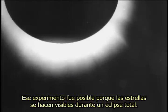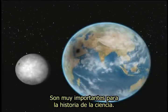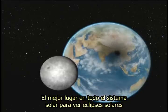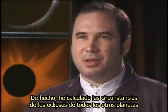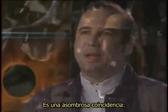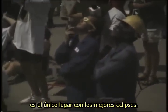That experiment was only possible because the stars become visible during a total eclipse. They're very important in the history of science. And the best place in the entire solar system to view solar eclipses is from the surface of the Earth. I've actually calculated the circumstances for eclipses from all the other planets and all the other moons — about 65 of them, the major moons. And it's an amazing coincidence: the one place that has observers is the one place that has the best eclipses.